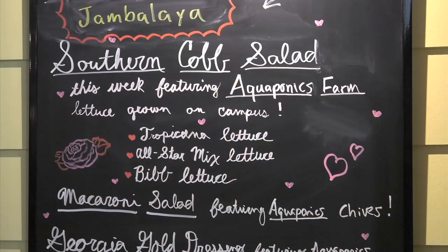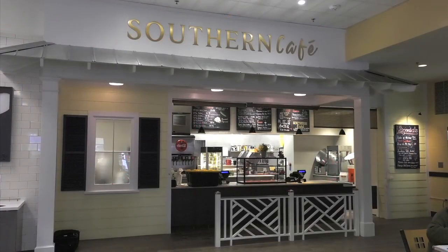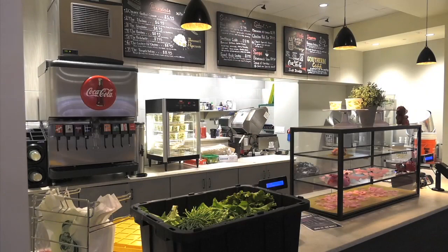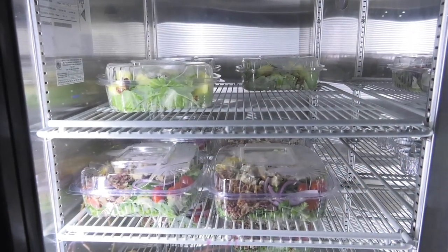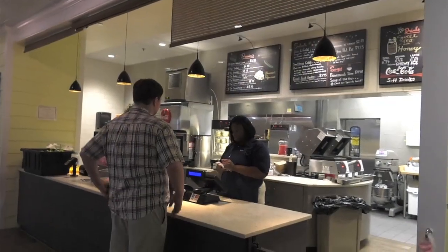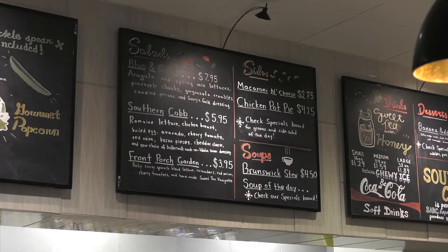They recently partnered with Georgia Southern Dining Services in order to have their produce featured at the on-campus restaurant, Southern Cafe. It's really been a vision from before. The important part is sourcing food that we know where it came from, and the fact that we're able to help fund and support on-campus research. To me, it strengthens the campus community and the perception the students have of on-campus departments and Georgia Southern as a whole. There are so many underlying benefits that come from that.